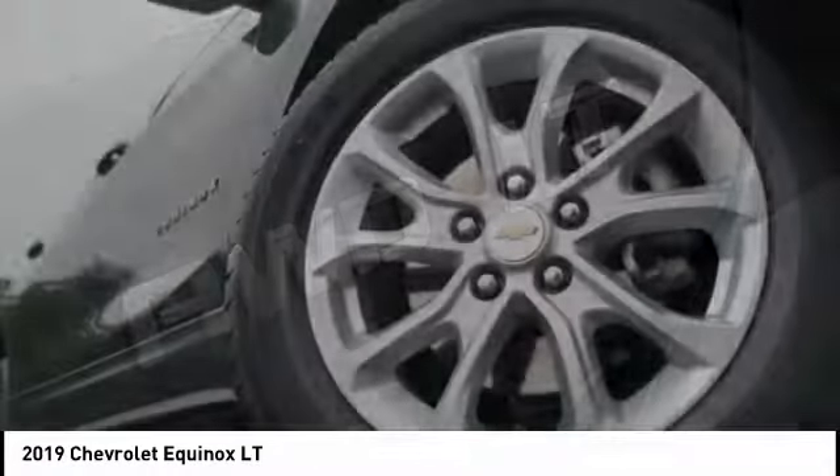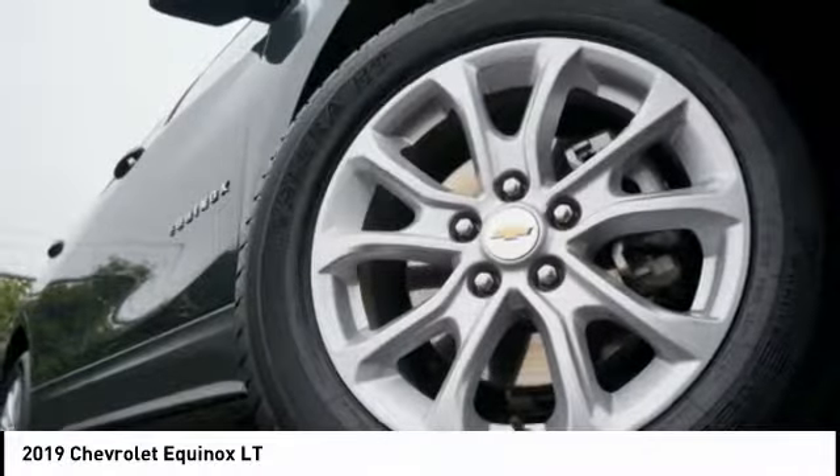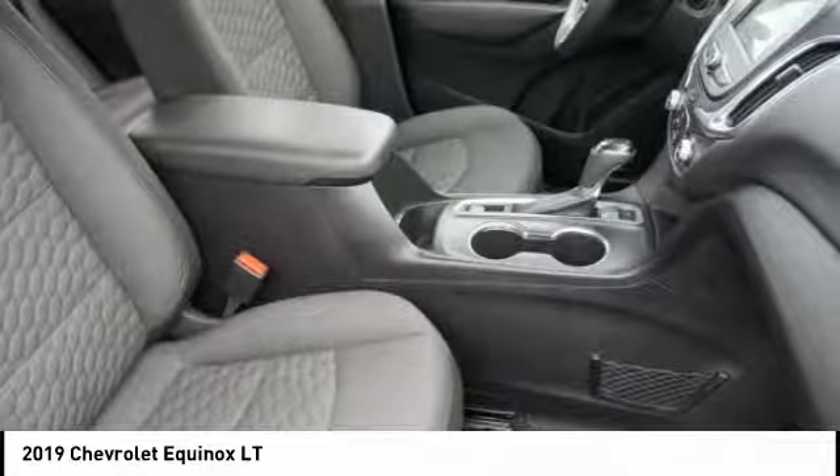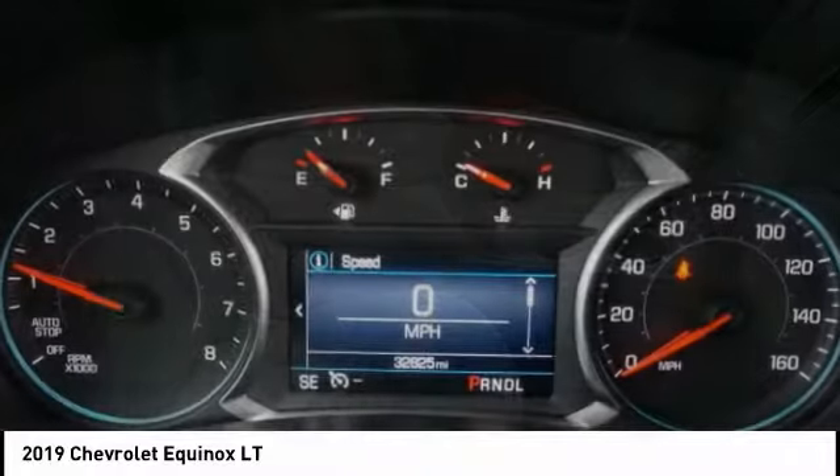Rear stabilizer bar, tire pressure monitor, daytime running lamps. This beauty is sure to make you the talk of the neighborhood, so call or drop in for a test drive today.